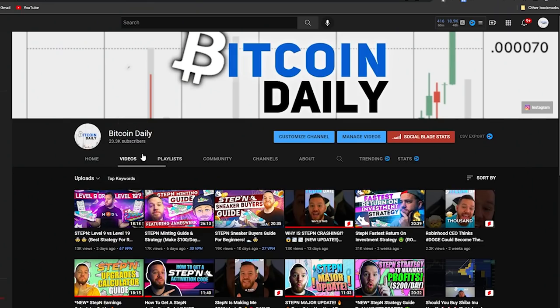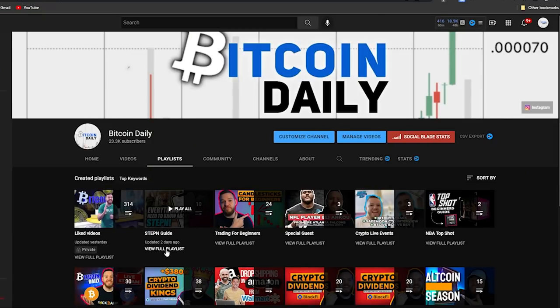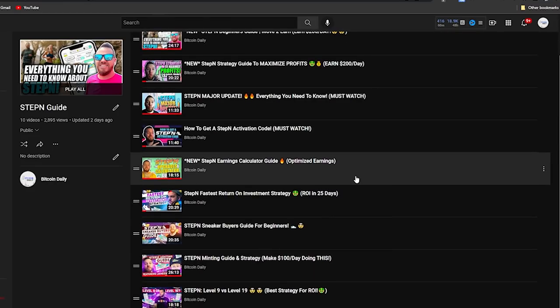If you're new to the channel or new to Stepn, make sure to check out all the videos and strategy guides I've put together. Go to my YouTube channel, hit Playlist, scroll over to the Stepn Guide and hit View Full Playlist. I've basically covered everything from A to Z in Stepn that you can take the time to check out for yourselves.